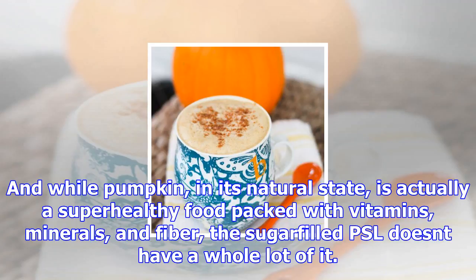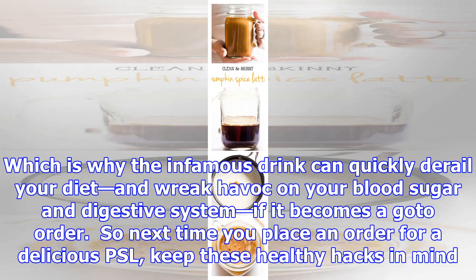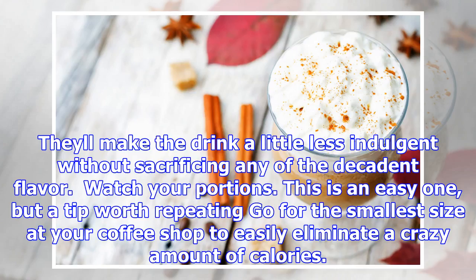Watch your portions. This is an easy one, but a tip worth repeating: go for the smallest size at your coffee shop to easily eliminate a significant amount of calories. If Starbucks is your top choice, opting for a tall over a grande can save you 80 calories, while a short — the 8-ounce cup you probably forgot existed — saves 170 calories.